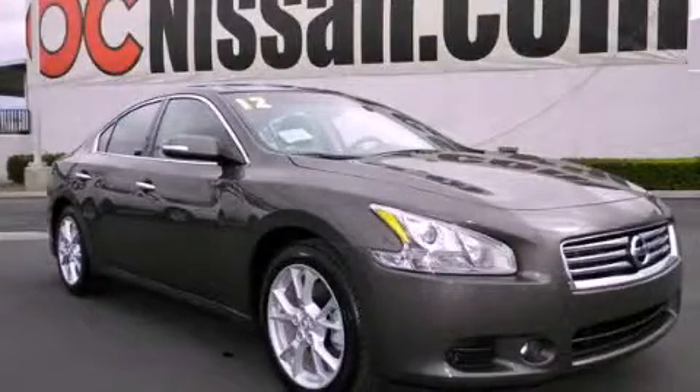Stop by today and test drive this vehicle for yourself. Thank you.